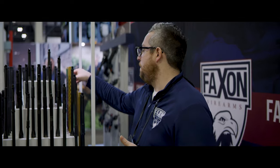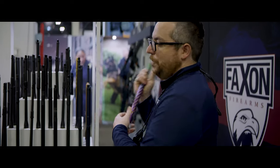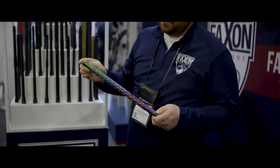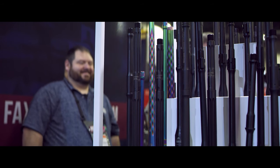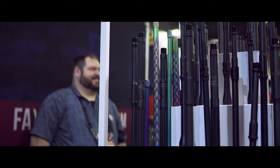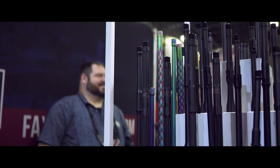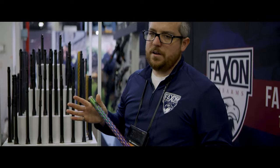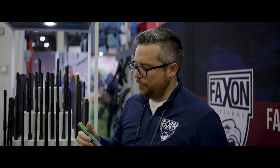Some of these — this is the first show that these have been out at — but some of our new barrels for the 10/22. This one has a couple of unique features about it. One is it has our patented flame fluting and the chameleon PVD, so that high-strength tool coating is going to increase lubricity, be very resistant to surface wear, and also, it looks cool. So you've got that going for you.